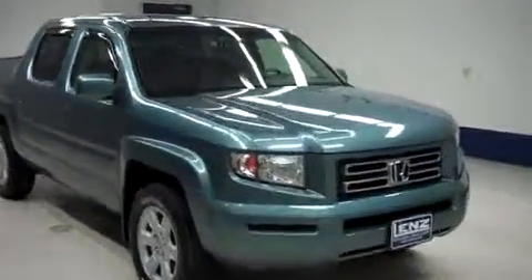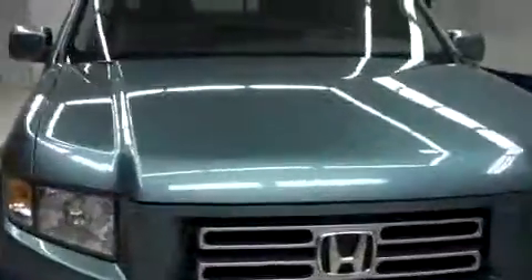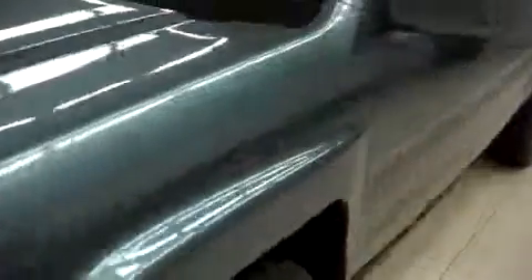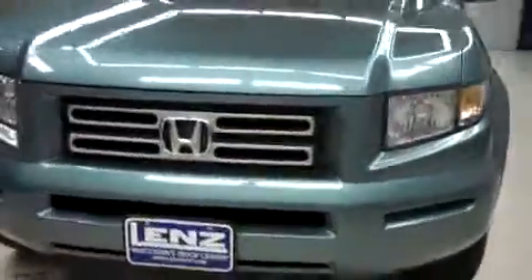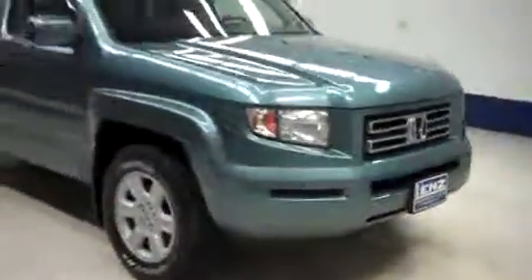Lens stock number F8430, an '07 Honda Ridgeline RTL. This Honda is in steel blue metallic, it's crew cab, short box, it has four-wheel drive, and this Honda has 92,000 miles on the 3.5-liter motor.